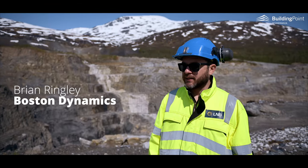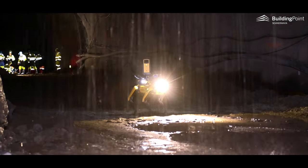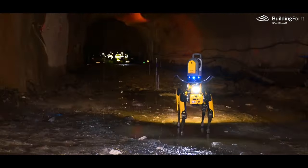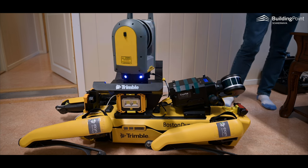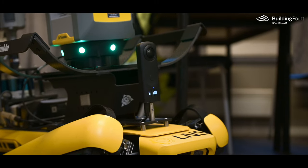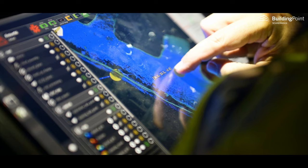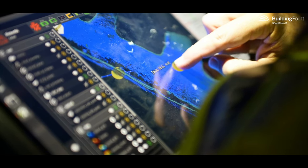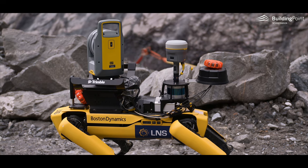We've been testing Spot in one of the most challenging environments that it's been in — that I've seen. Configured with a laser scanner, but also other technology payloads like a 360-degree camera and SLAM LiDAR, they have demonstrated that Spot can be used for remotely controlled or even fully autonomous scanning and surveying in open pit mines, and now recently even underground.